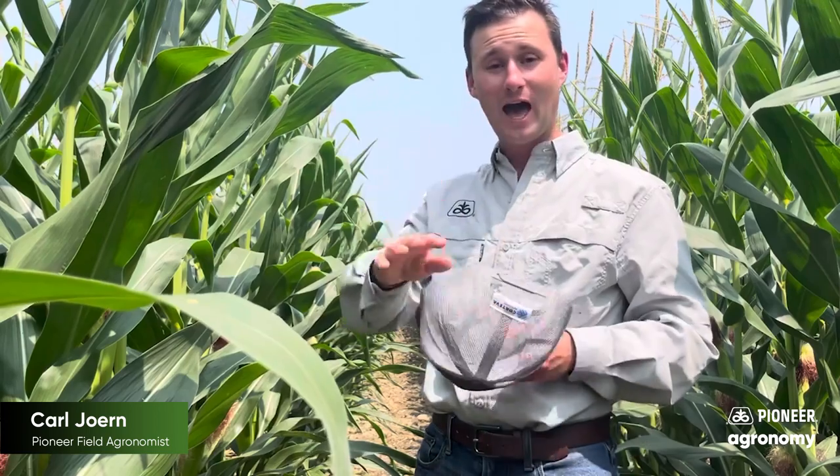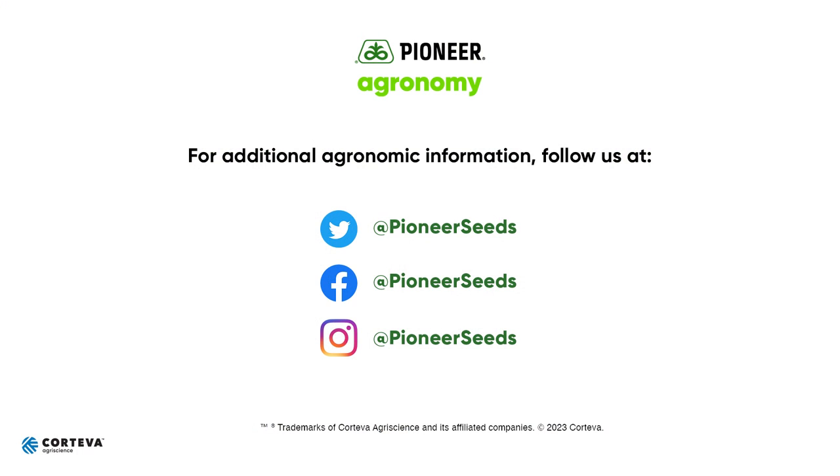If you have any further questions, please don't hesitate to reach out to your local Pioneer sales professional or your local agronomist like myself. With that, I leave you with cool vibes for you and your corn crop — looking forward to seeing you on the other side of this heat wave. Until then, be safe and make sound decisions. That concludes this Pioneer agronomy video podcast. Visit our page on pioneer.com and follow us on Twitter and Facebook for more agronomy insights.